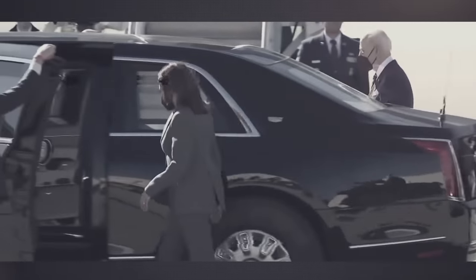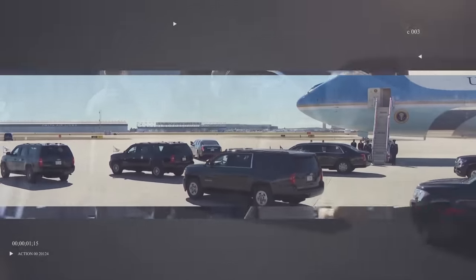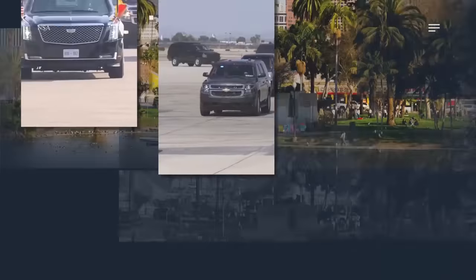This convoy is so instrumental in keeping the man in charge alive that the whole thing follows everywhere the US president is going — be it Dallas, California, or even abroad.